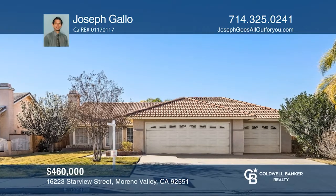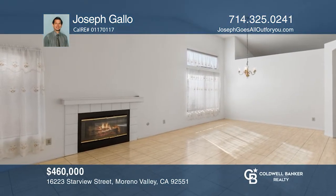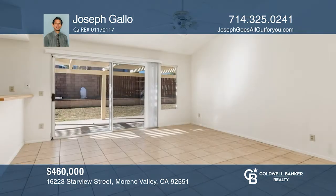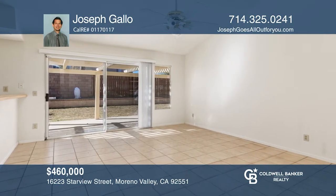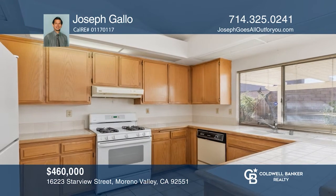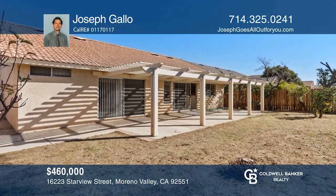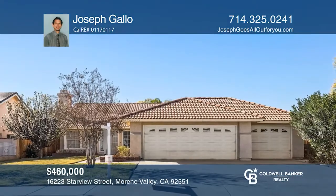Upon entry to this move-in ready home, a bright living room greets you with vaulted ceilings and a fireplace. The dining area off the kitchen invites gatherings with glass sliders that open to the backyard. A spacious kitchen offers ample workspace. Outside, the spacious backyard features a patio and fruit trees. Don't miss out on this unique opportunity. Call Joseph Gallo.